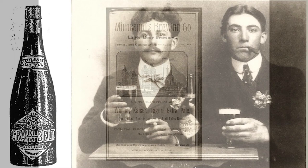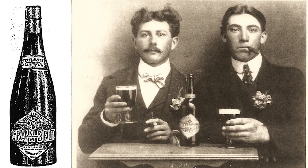1893 was a big year for the company. It was the year that Golden Grain Belt beer was introduced. The name Grain Belt referred to the geographical area from which it came—America's grain belt—where grain fields covered much of the land. Early labels depicted a golden field of grain under blue skies inside the famous diamond-shaped logo. And here, a couple of distinguished gentlemen enjoy some.